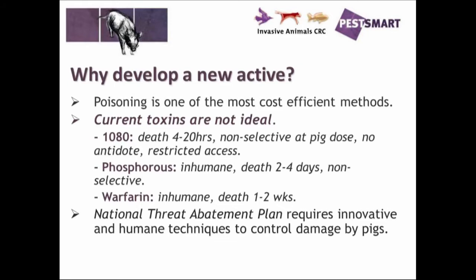1080: the death occurs between 4 and 20 hours, and it is a non-selective toxin at the feral pig dose. Feral pigs require about a 72 milligram dose, which is quite high compared to a fox or dog bait — a fox bait might be 3 milligrams and a pig bait maybe 6. There is no antidote, and it is restricted access, so it's difficult to obtain the toxin unless you have the right training and qualifications, and it must be purchased by authorised personnel. Normally government agencies prepare that.